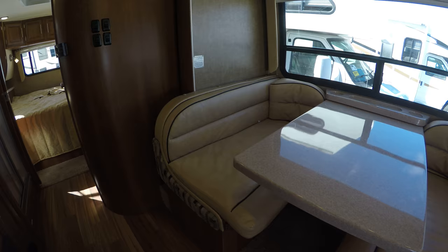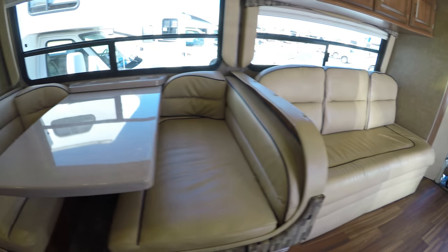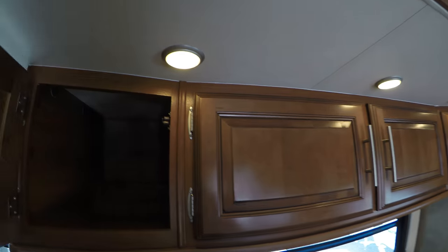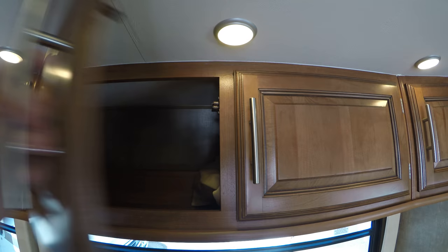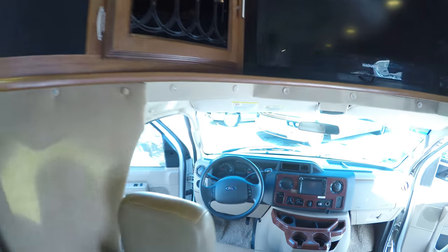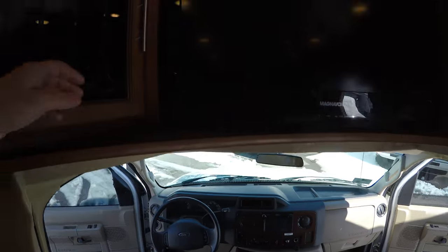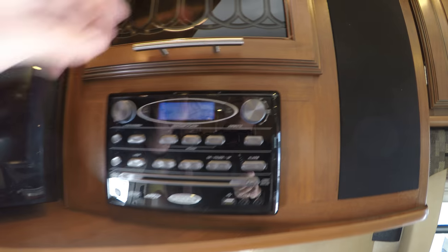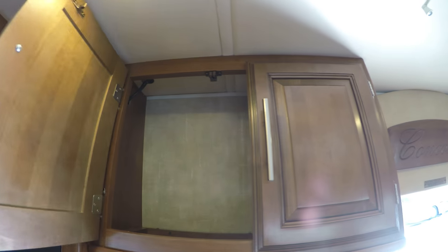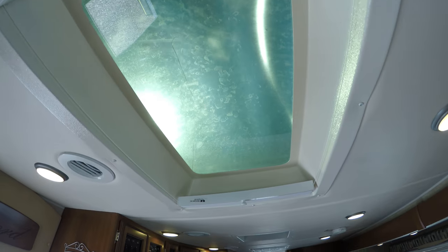We'll start right over here. Nice comfortable booth — this goes into a bed as well. Lots of storage in your couch. There's your monitor for those cameras and your entertainment center. Storage on the side. Another TV set. There's your DVD player. TV antenna right there. You've got your skylight.